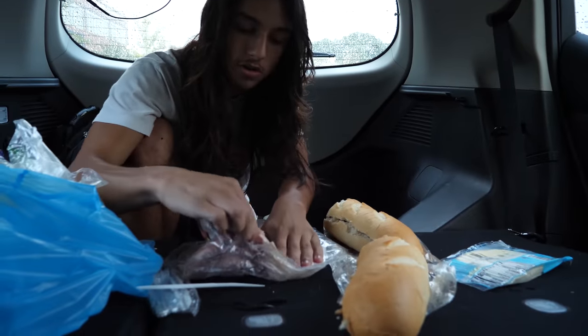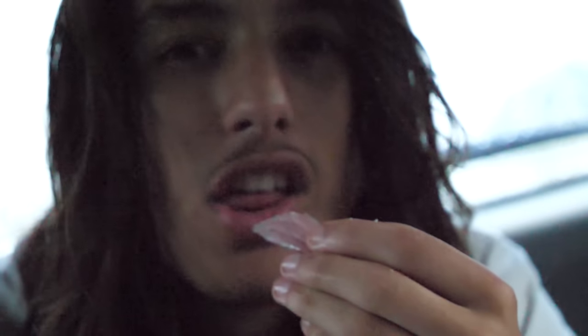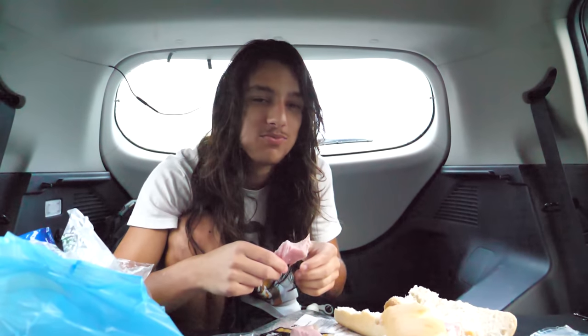We're now adding our smoked ham slice. That's going to be a thick sandwich.